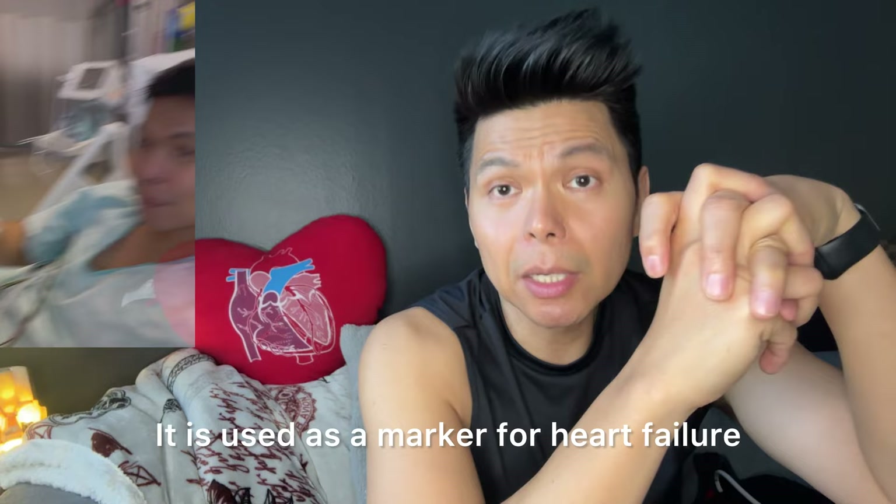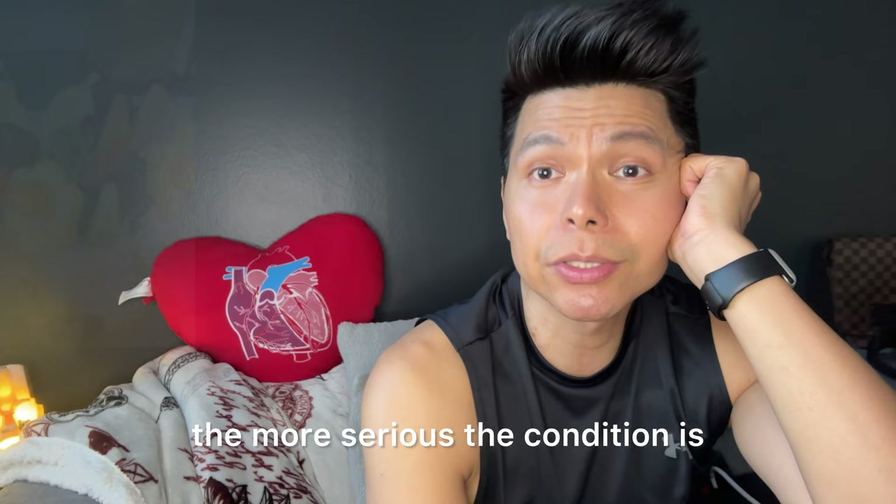The higher the BNP level, the more serious the condition is. The standard value is between 100 and 400, and mine was more than 2,000.